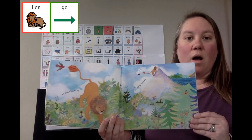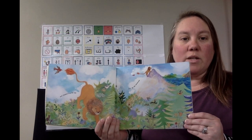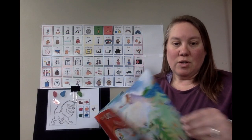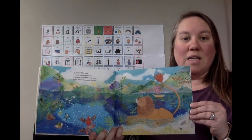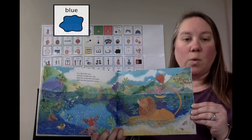Lion went for a walk over the hill and up the mountain. Bird watched. Lion walked to the lake and he swam and swam in the beautiful blue lake.